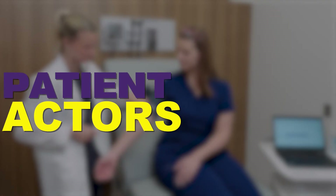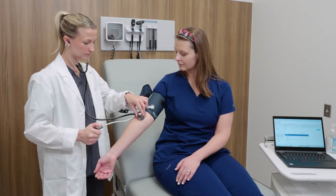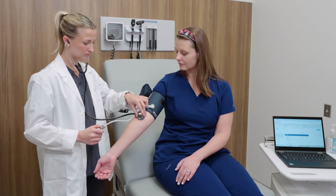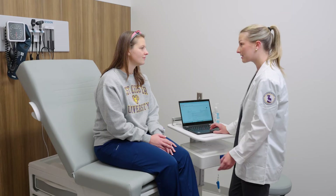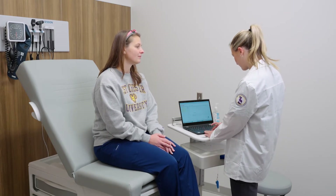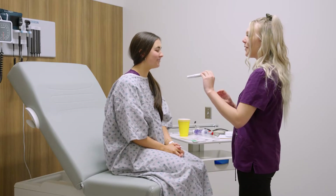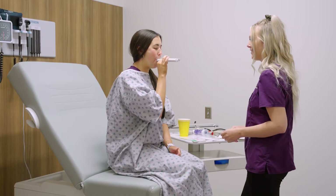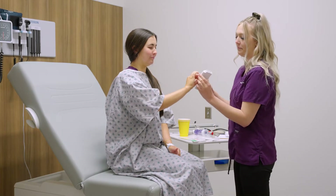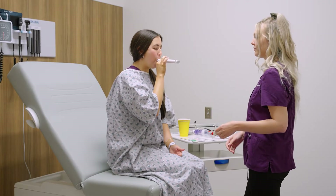The Dewey Immersive Learning Center also includes four patient exam rooms where students engage with standardized patient actors. These situations range from basic health history intake procedures to more complex scenarios like patient incivility and mental health counseling. The actors are able to display emotions and symptoms, helping develop students' skills in communication, empathy, and confidence for the real world.